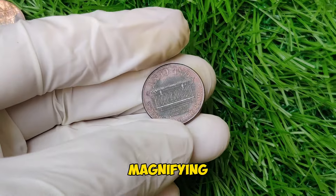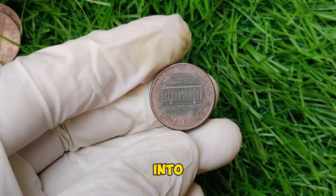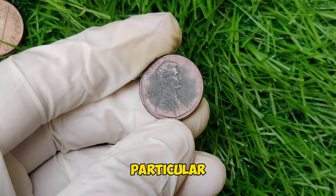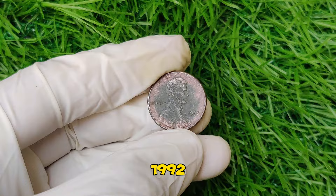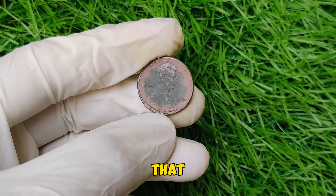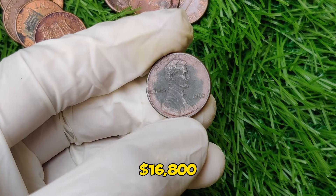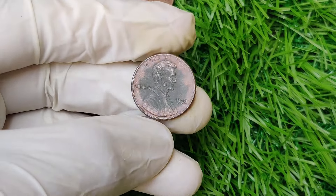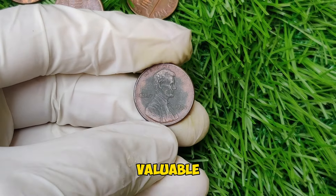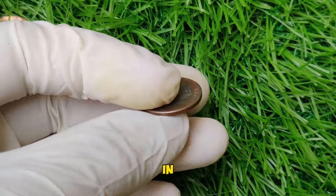Today we're diving into the fascinating world of coin collecting with a special focus on a particular gem: the 1992 Lincoln penny. You might be surprised to learn that this seemingly ordinary coin could be worth a whopping $16,800 in today's market. Stick around as we explore its history, what makes it so valuable, and how you can determine if you have one of these rare treasures in your collection.